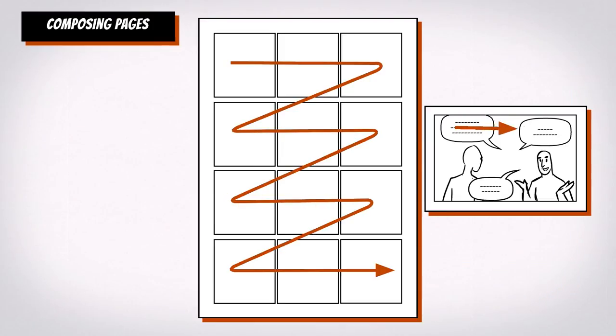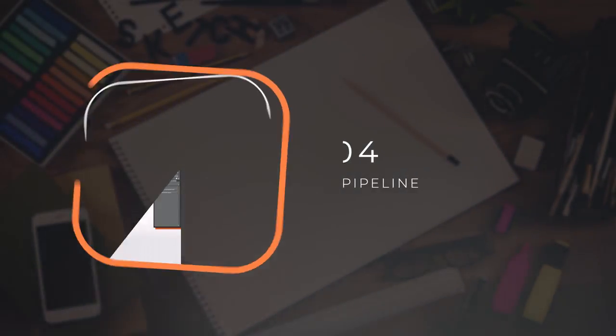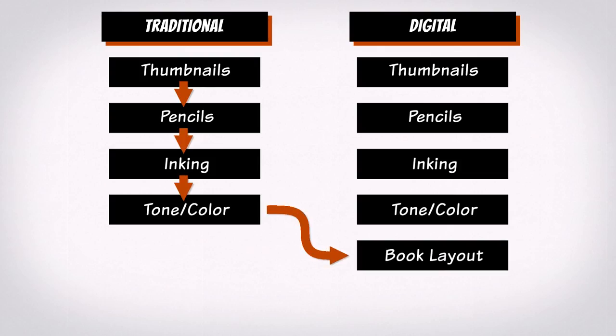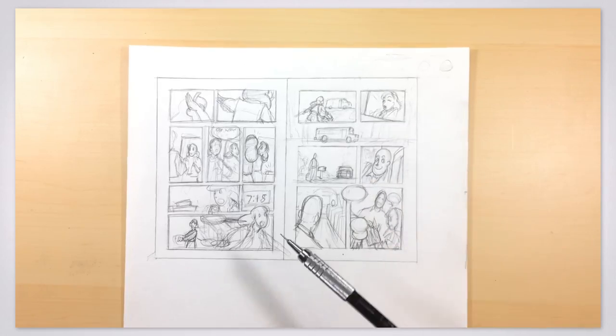We'll examine composing pages and spreads, and look at different ways a production can work, including planning our book with publishing in mind, how to mix traditional and digital media, and how to work as a team versus working solo.